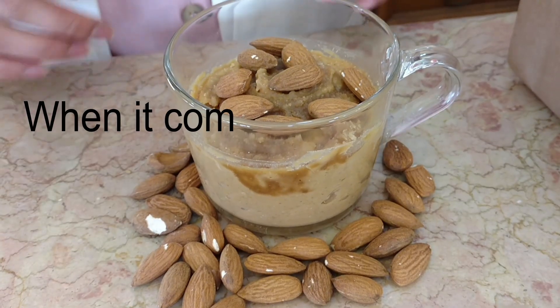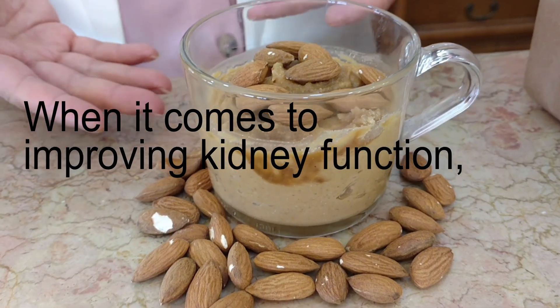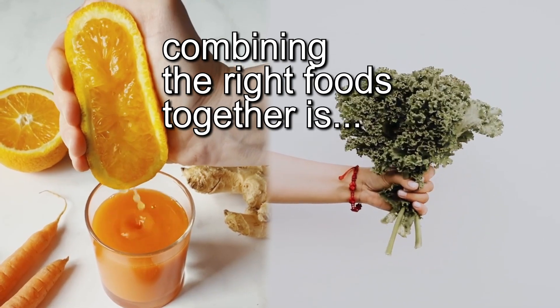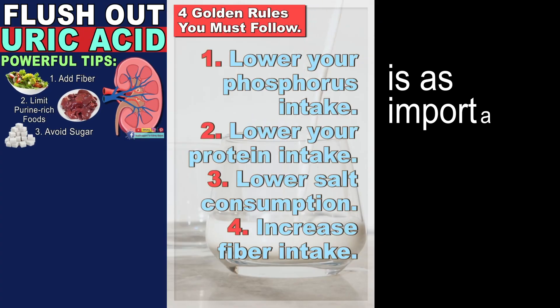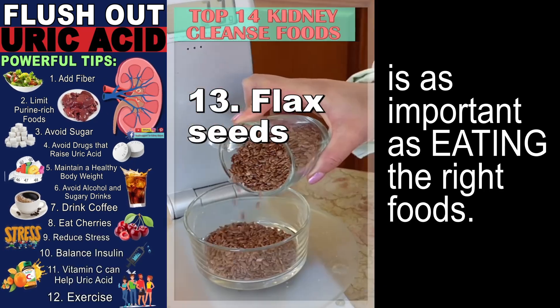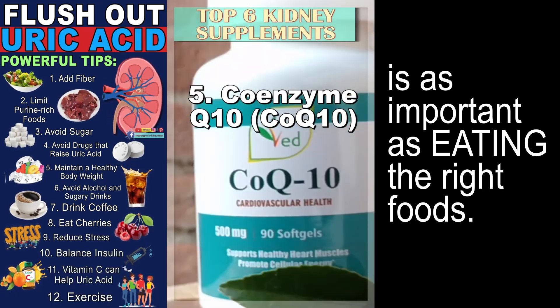Catherine here! When it comes to improving kidney function, combining the right foods together is just as important as eating the right foods. Sounds incredible? But it's true! I'll give you an example.